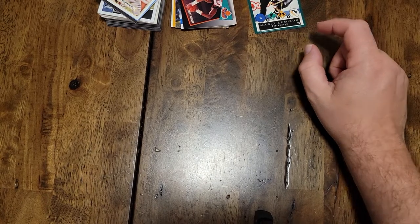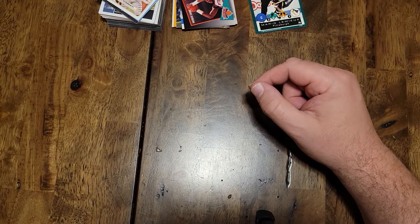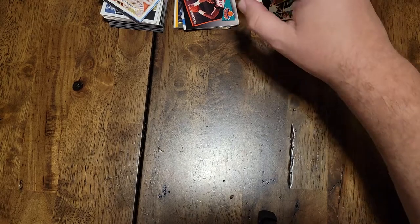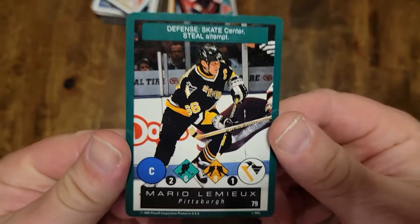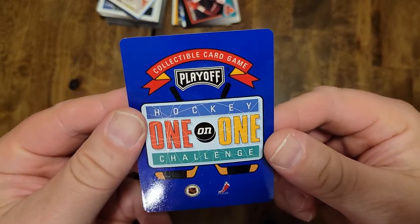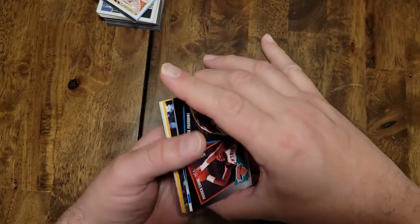I originally did two 30-minute videos on this and I wasn't very entertaining — nothing too exciting, not really enough to justify that — so I erased those and did a recap video. I kept one hockey card: Mario Lemieux. It's one of these game cards, playoff card game — not worth anything — but I hold on to Mario Lemieux.